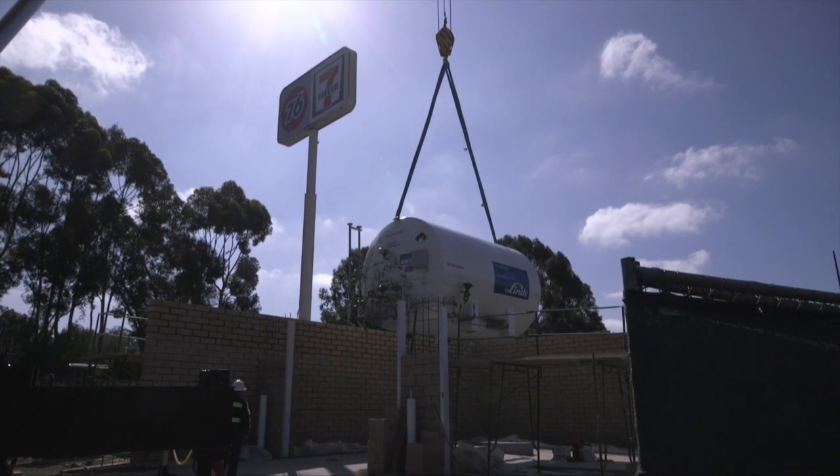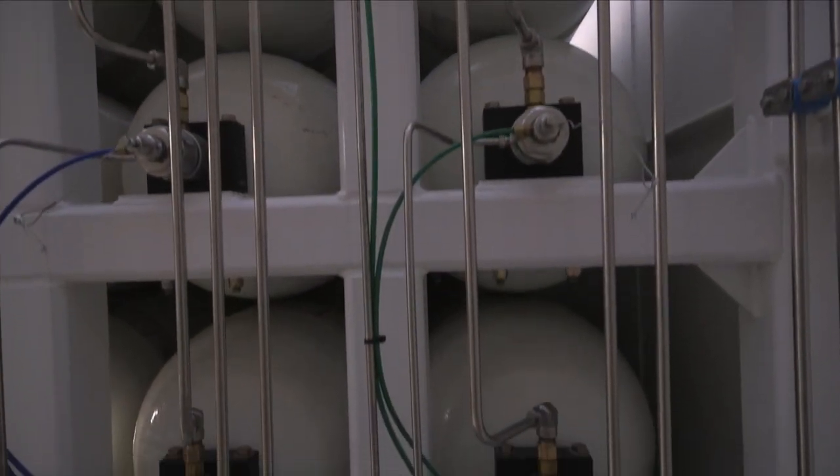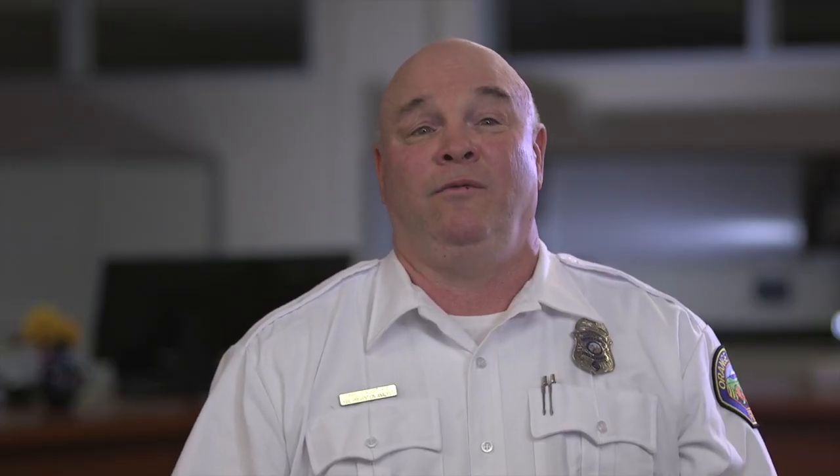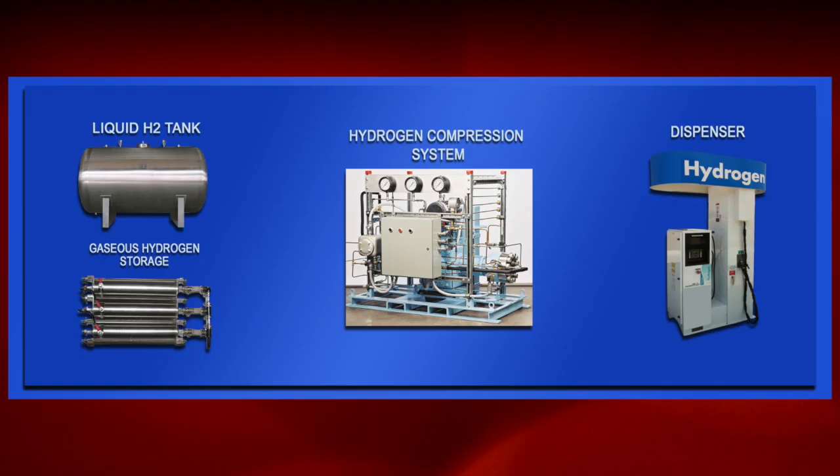Larger capacity stations have both liquid and gaseous hydrogen storage. The liquid is vaporized and compressed into high-pressure storage vessels. Some stations produce hydrogen on-site through either an electrolyzer or a reformer that converts natural gas into hydrogen. However, for both of these on-site production technologies, gaseous hydrogen storage is required. In summary, all stations at their core are high-pressure gas storage facilities which dispense gaseous hydrogen.